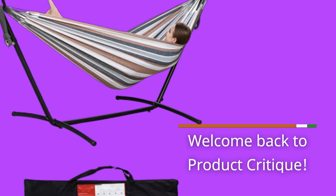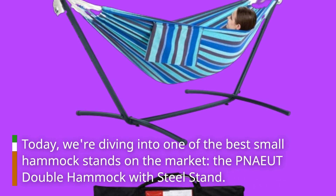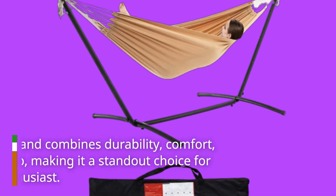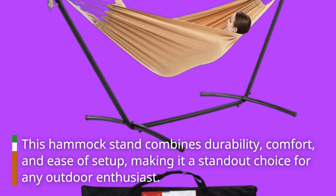Welcome back to Product Critique. Today we're diving into one of the best small hammock stands on the market, the PNAEUT Double Hammock with Steel Stand. This hammock stand combines durability, comfort, and ease of setup, making it a standout choice for any outdoor enthusiast.